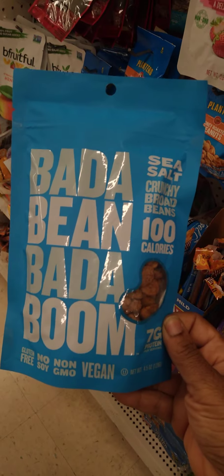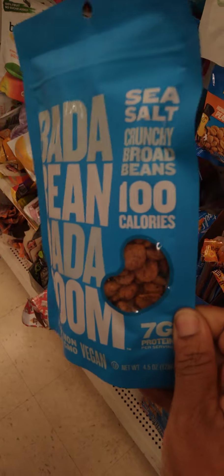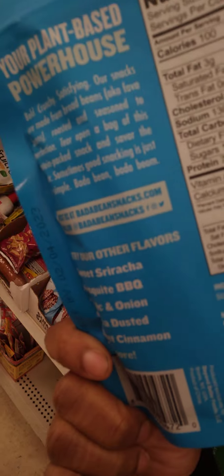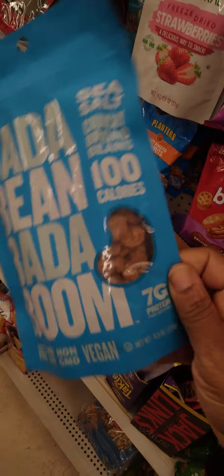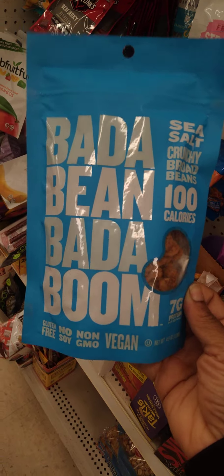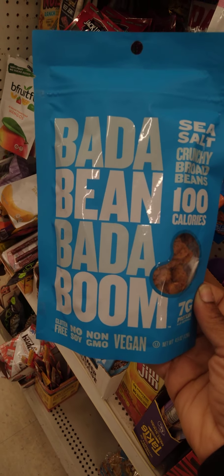We have the Bada Bean Bada Boom Snack — 100 calories, sea salt. This is really different. They are actually just fiber beans that have been dried out and salted. Sounds kind of healthy too, and it's vegan and non-GMO. Would you try these?